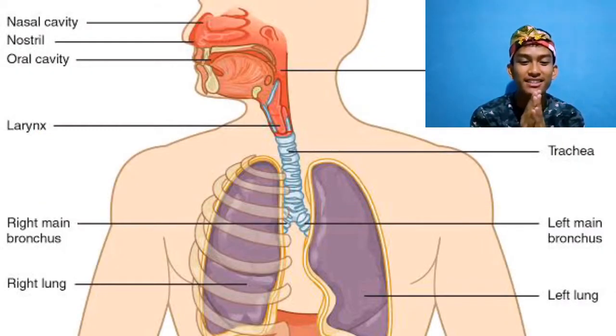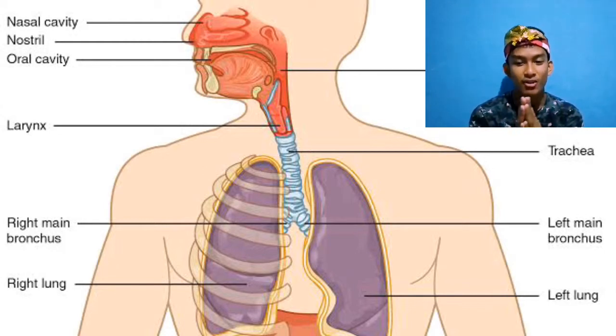Welcome guys, I want to tell you about the respiratory system. Do you know what helps your body get oxygen from the air? Right, it's the respiratory system.